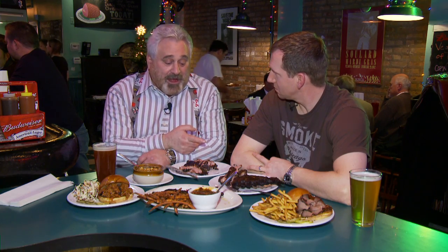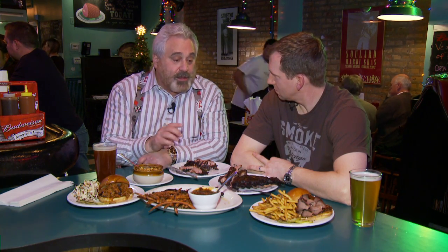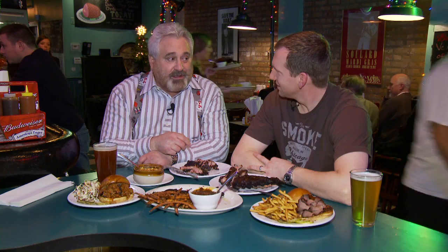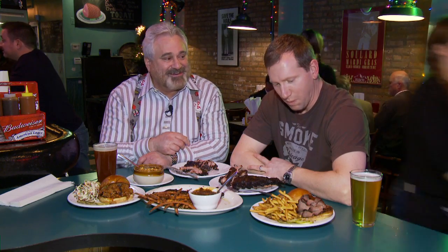It's definitely worth the wait. You're known for your ribs, but this is a real smokehouse. When you go into a barbecue place, if you don't smell smoke, you're not in a true barbecue restaurant. So you see those alto shams in the back? That means they're just holding the ribs, not cooking them. A true barbecue smokehouse has a huge smoker in your kitchen — not in their front yard, but in their kitchen.